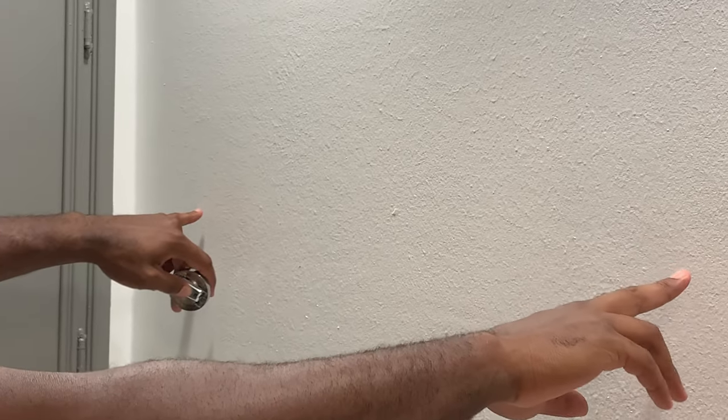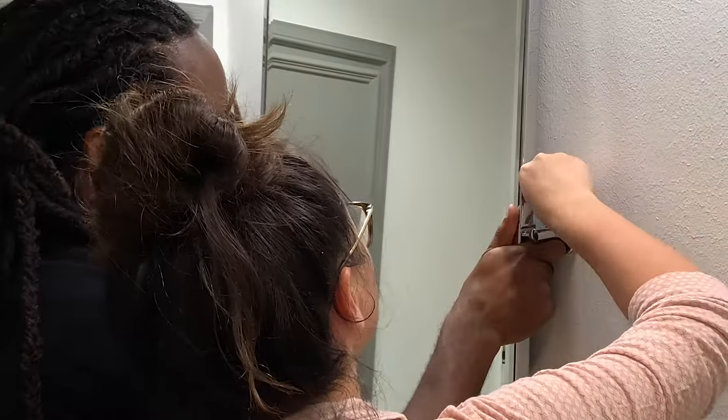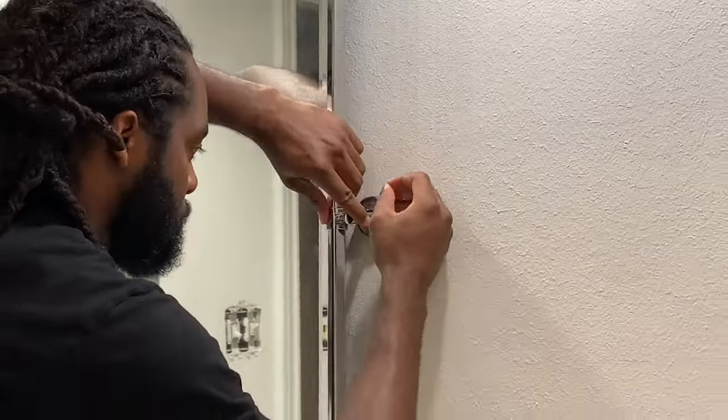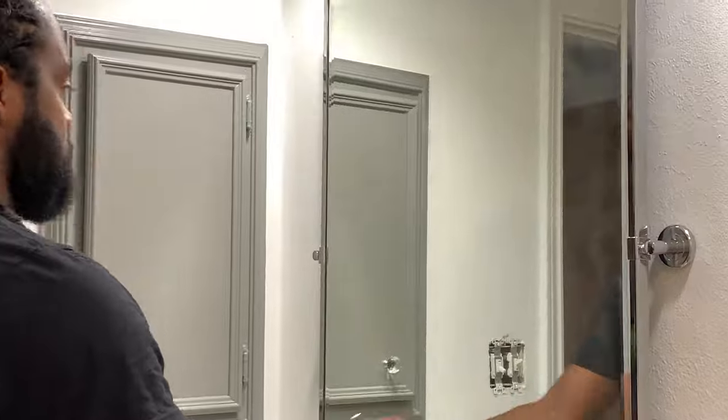We measured and leveled off our mirror and put dots to mark the placement. This piece basically mounts to the wall and then the mirror locks into it — the mirror sits into the hole, and that's how it hangs. Now we're going ahead to install it.